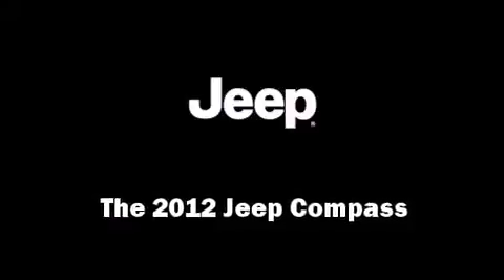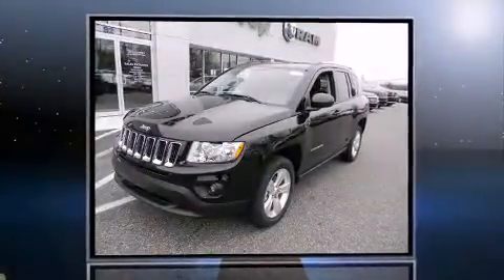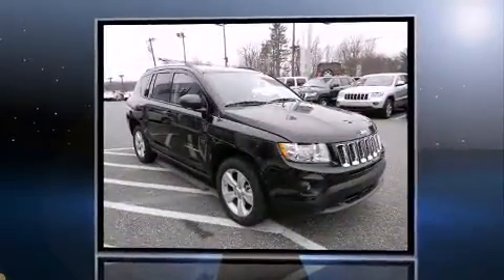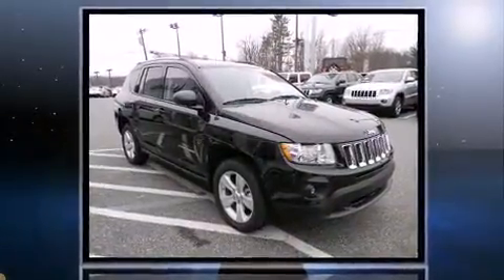Climb inside the 2012 Jeep Compass. Under the hood, you'll find a four-cylinder engine with more than 170 horsepower, providing a smooth and predictable driving experience.